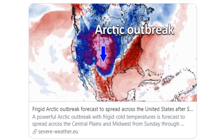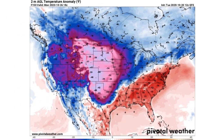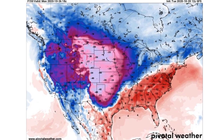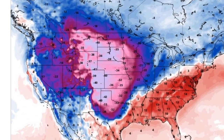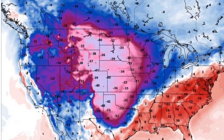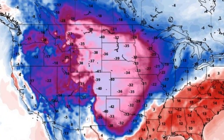Starting off with the Arctic air outbreak for those of you in the US, Canada, and Mexico — frigid cold temperatures. Looking at that leading edge coming down into Texas, 40 degrees below normal temperatures, and you'll see a variance of anywhere from 38 to 42 degrees below normal. That's going to continue all the way through the first week of November.